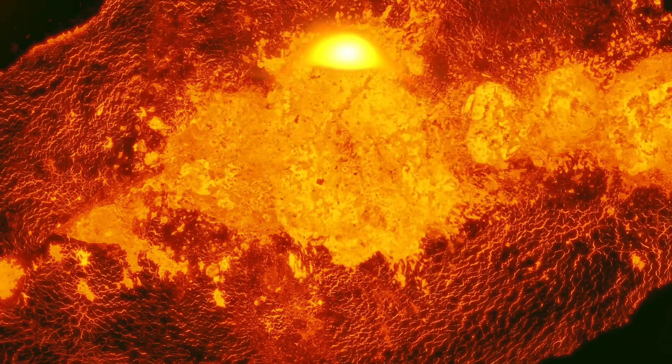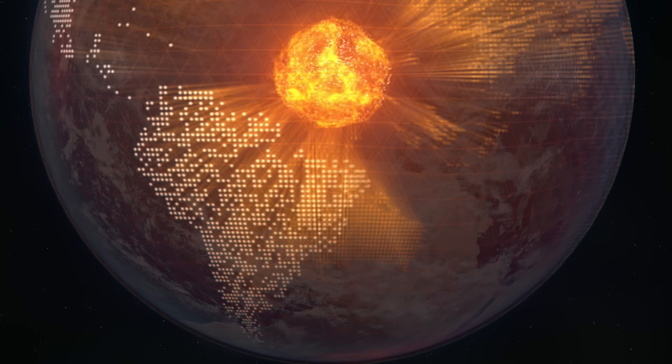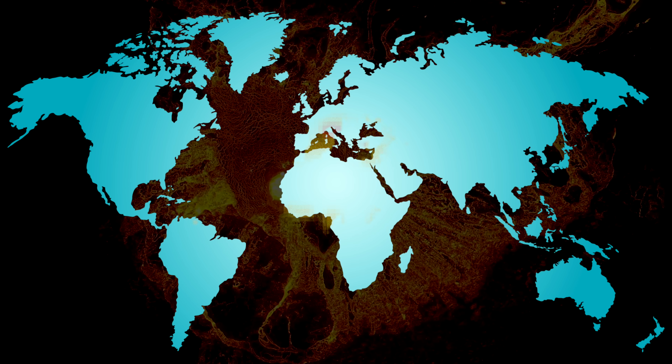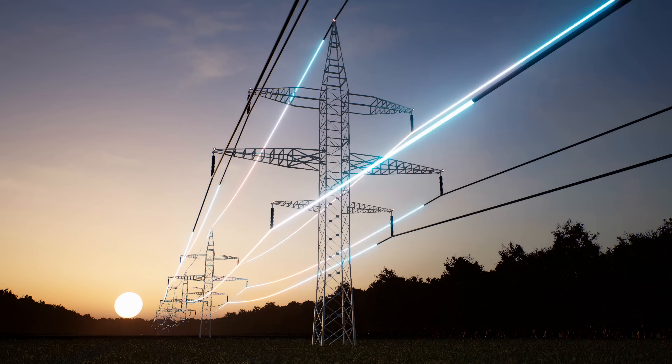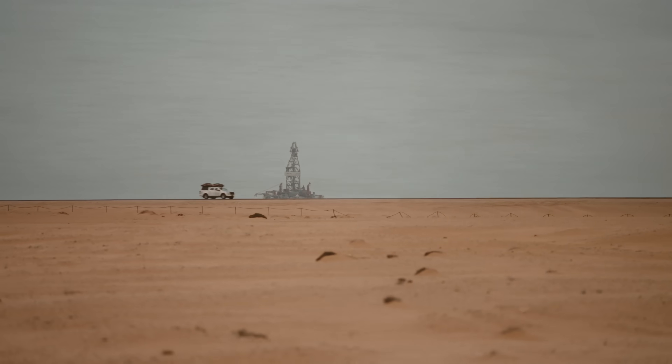There is a vault of almost limitless energy hidden beneath our feet, one that could power the entire world and reshape the global economy. We've known about it for about 100 years, but there's always been one massive problem. We've only ever been able to tap it in very few specific hot spots on Earth, like Iceland or California. For the rest of the world, this incredible power source might as well be sci-fi from another planet.